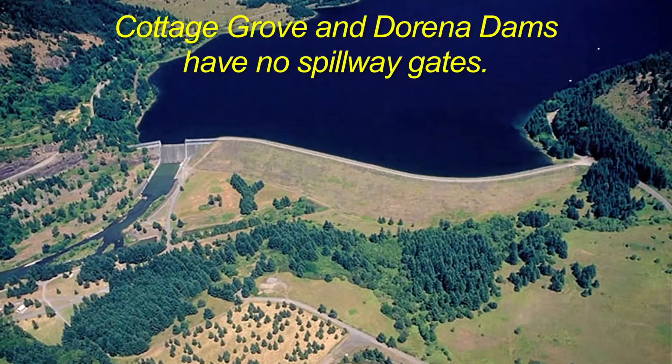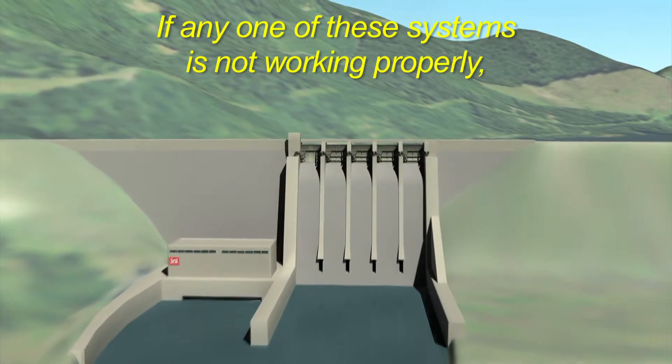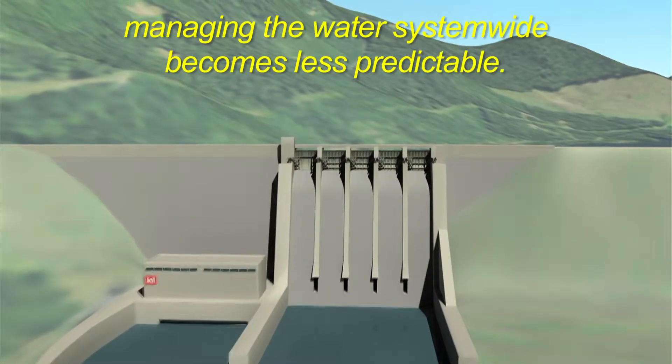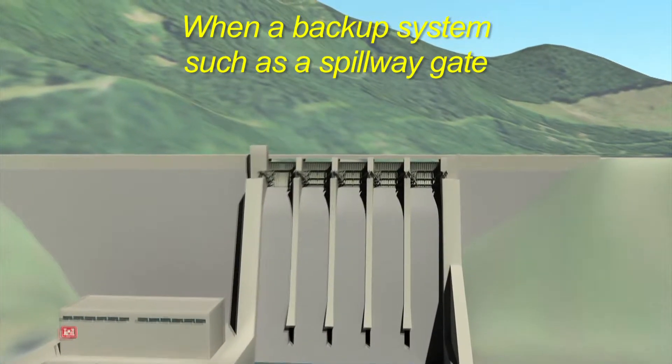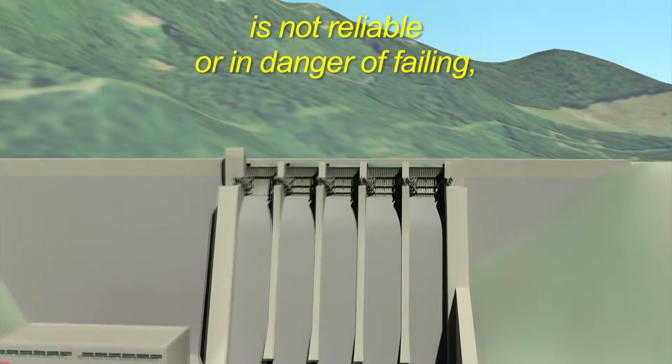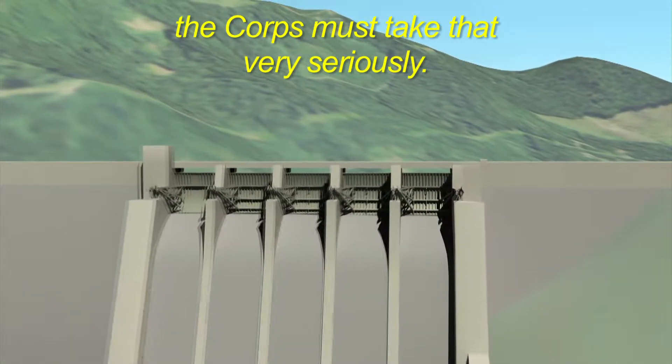These gates are always a backup system and are not used very often or even every year. Cottage Grove and Dorena dams have no spillway gates. If any one of these systems is not working properly, managing the water system-wide becomes less predictable. When a backup system such as a spillway gate is not reliable or in danger of failing, the Corps must take that very seriously.